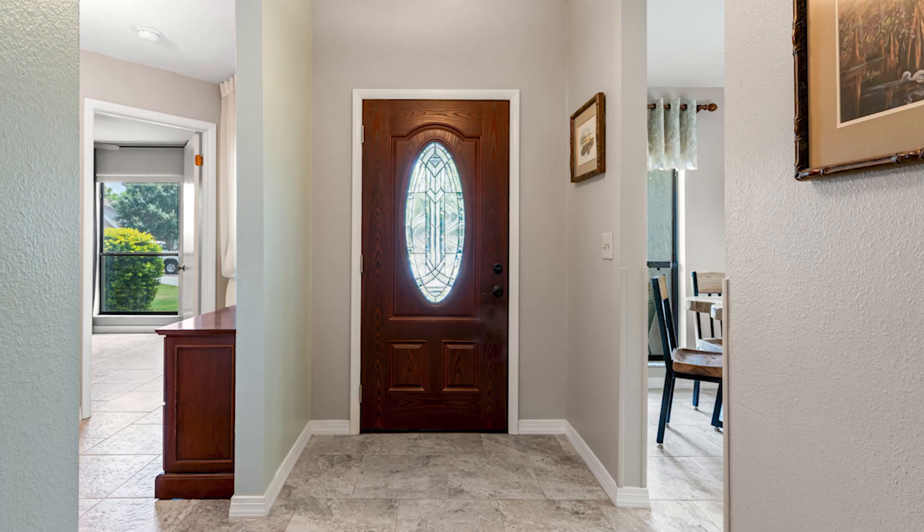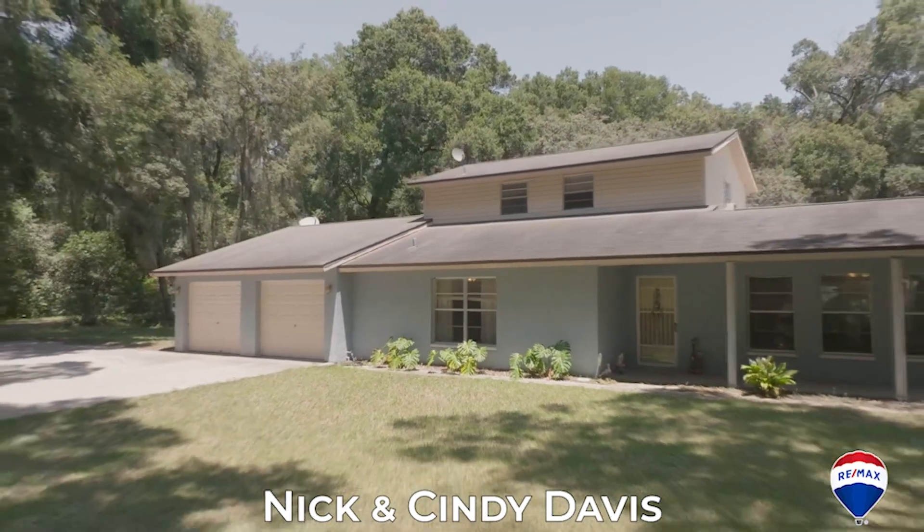Reason number three: we showcase the move-in ready appeal of your home. Buyers want a house they can move right into — they don't want projects. We do professional photos and professional video of your house to show its current condition, so it's not a surprise when people show up. I've seen listings with one or two exterior photos, and really blurry photos. We want to showcase your house in its best form, so we invest in professional photos, professional video, and drone photography if we're able to fly a drone in your area.